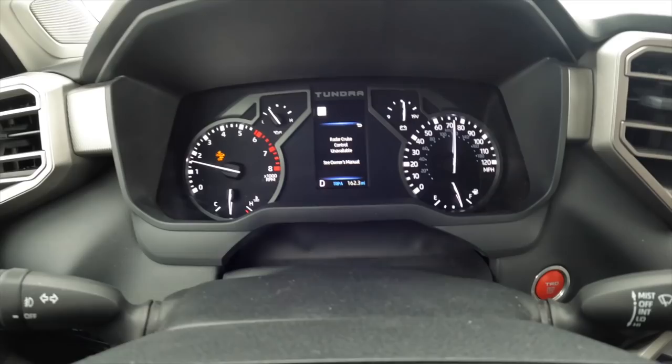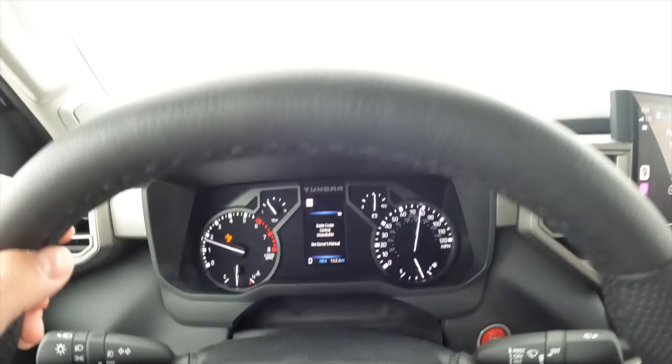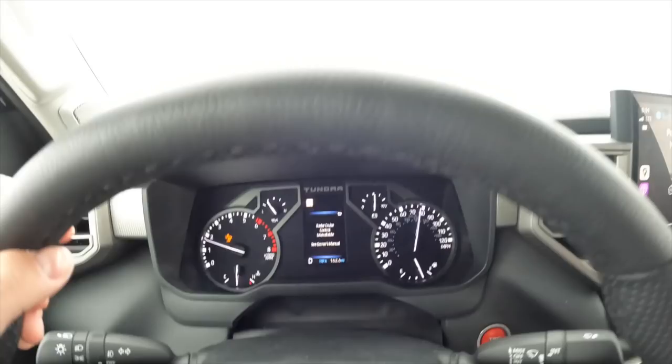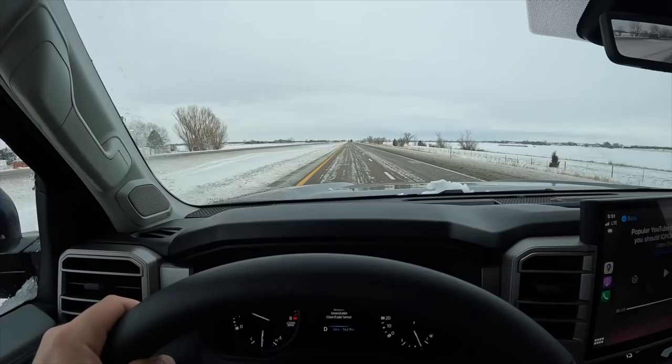Radar cruise control is not available. Pre-collision is out too. It's winter time — the roads are getting pretty nasty. That sensor is covered with slush and mud, so nothing works. I'm going to have to hit a car wash sometime to get that cleaned up, or I've got some water. The joys of winter-time driving.